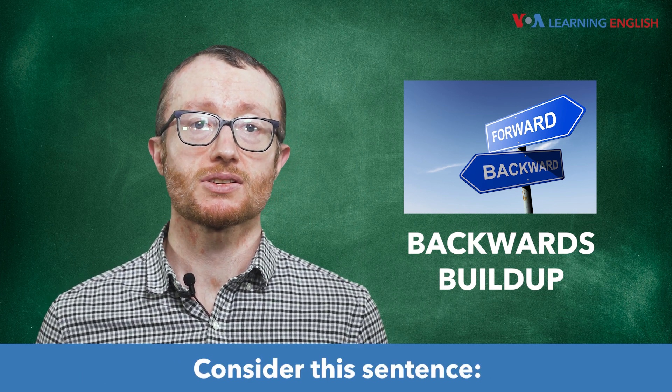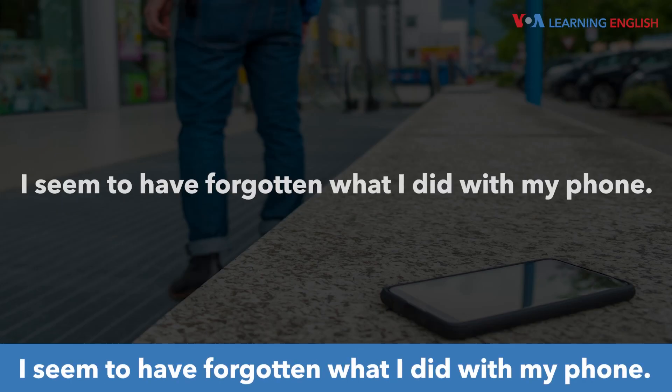Consider this sentence: I seem to have forgotten what I did with my phone.